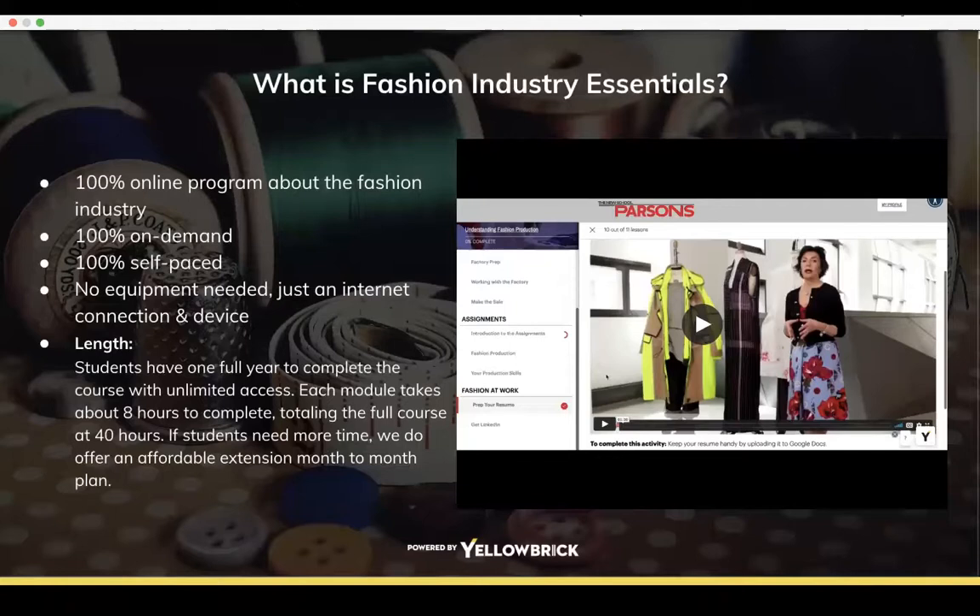So what is the Fashion Industry Essentials? I know there's been a lot of talk about the newest program, Fashion Business Essentials, but today we want to talk about the Fashion Industry Essentials. You can submit questions via the Q&A tool at the bottom of your screen — the Yellowbrick student success team will ask them at the end. We'll take about 20 minutes to walk through the slideshow and then answer questions.